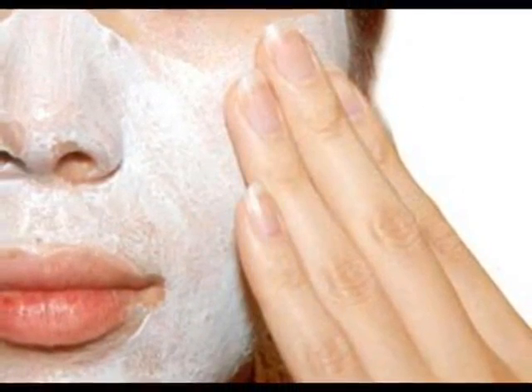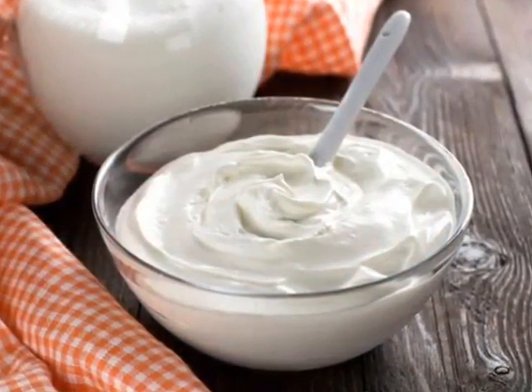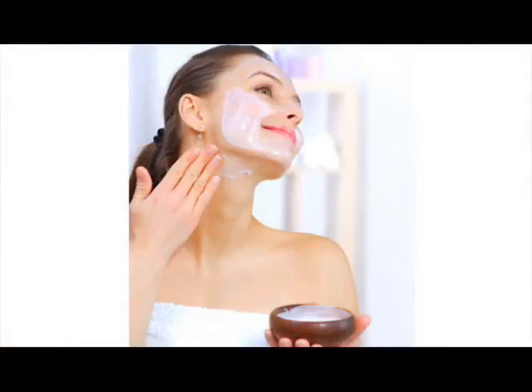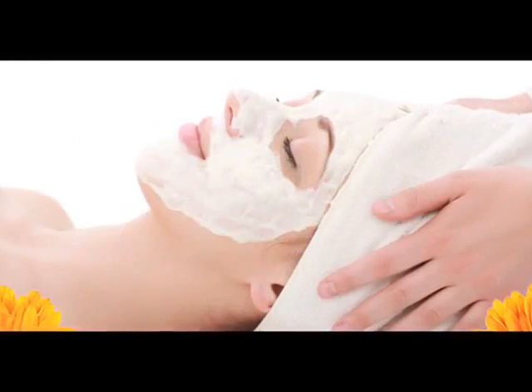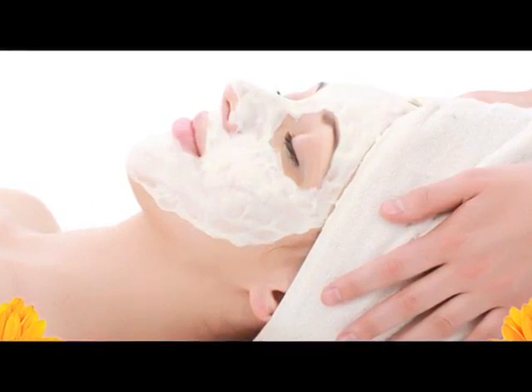5. Anti-aging effect. Yogurt contains essential bacteria and antioxidants that help to kill free radicals on the skin, which otherwise leads to dull and aging skin. In order to get rid of wrinkles and fine lines on the face, you should apply some yogurt regularly. Lactic acid present in yogurt can help to give you a young and fresh-looking skin.